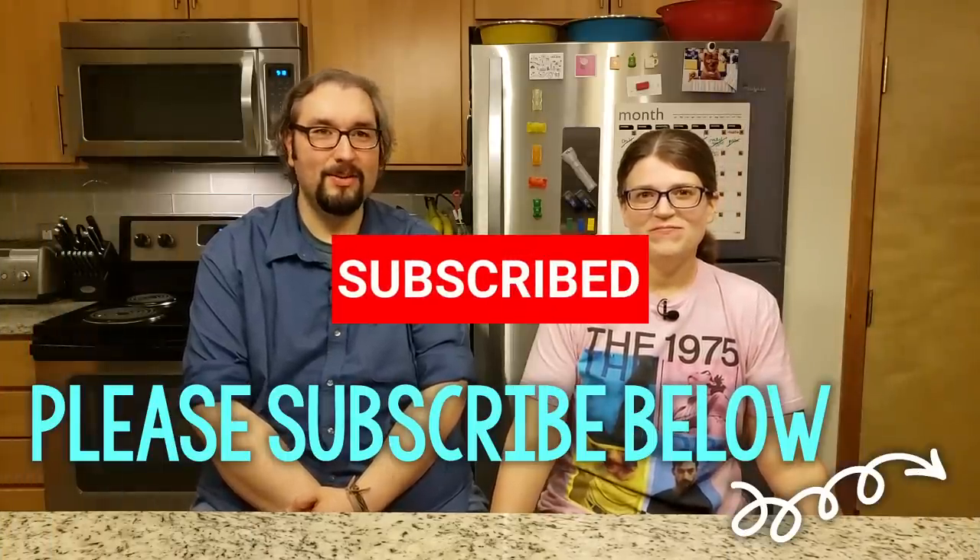These are the top seven things from the Crocs kitchen. Welcome to Crocs in the Kitchen. I'm Brian, and I'm Jessica.